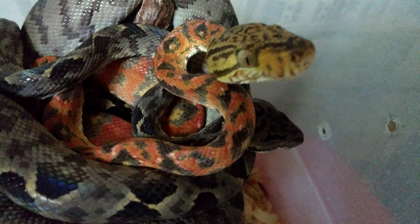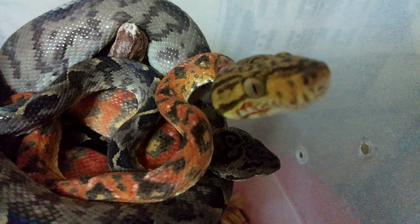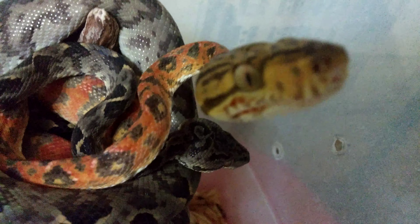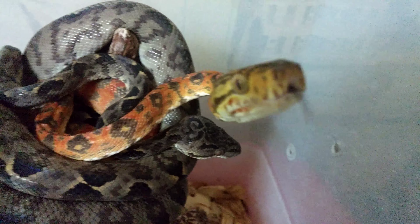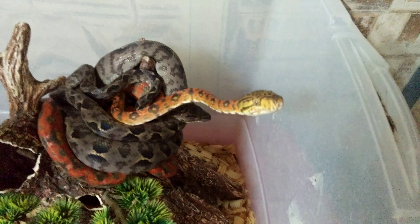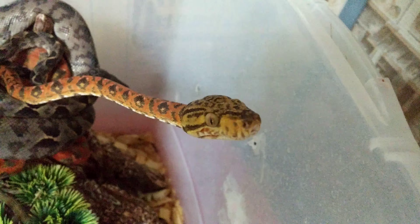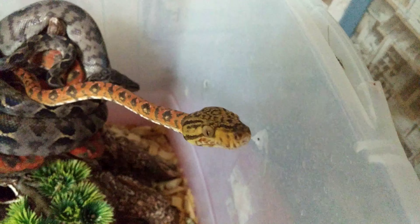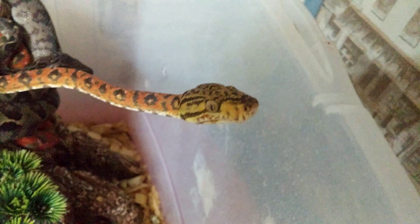Both are as inquisitive as ever, as you can see, trying to figure out what is going on here. She keeps coming forward. There you go — beautiful, beautiful little girl. Yes you are. I know you're hungry, you're gonna eat soon.